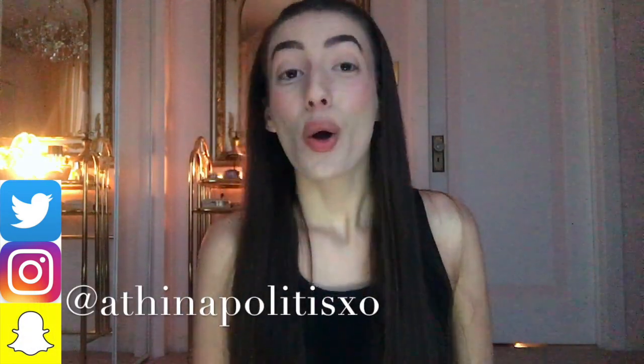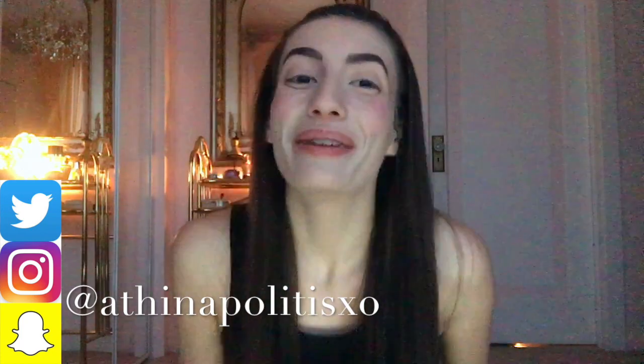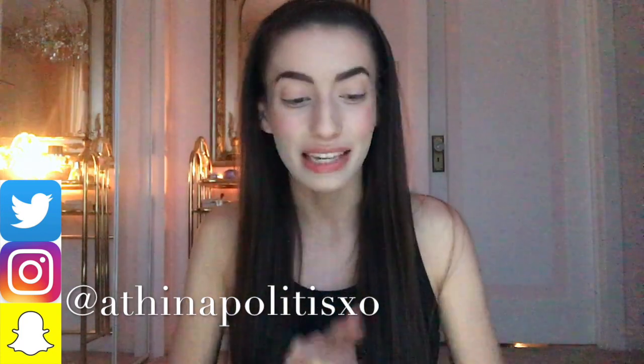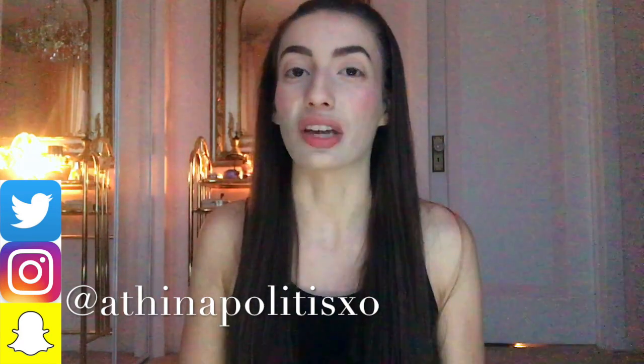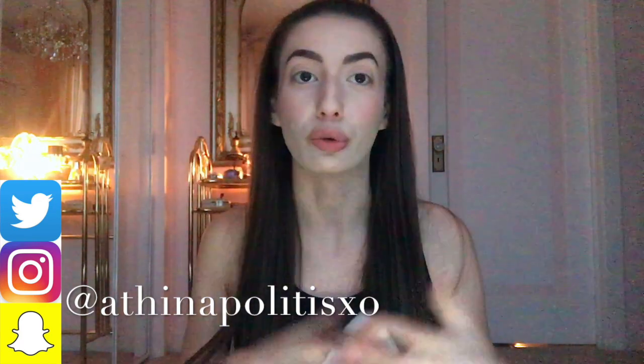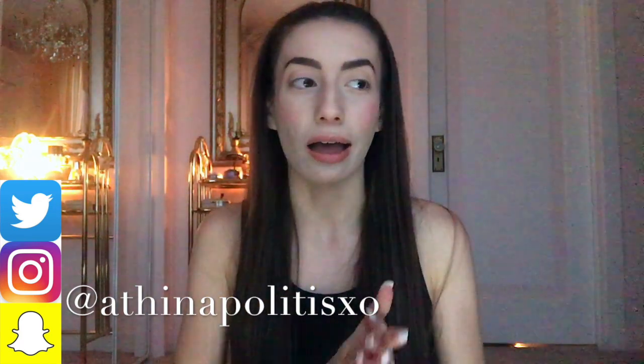Hi everyone, welcome back to my channel. If you are new here, welcome. My name is Athena. Today I'm going to be doing my 6 month IUD Jadis update. If you are new to my channel, I have been on this journey.